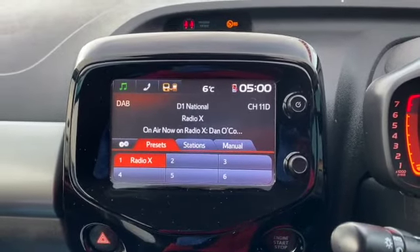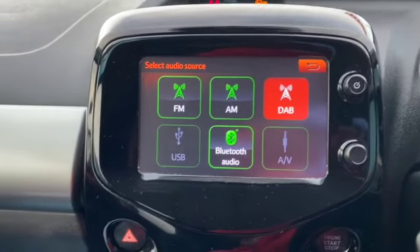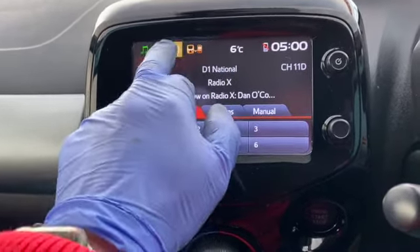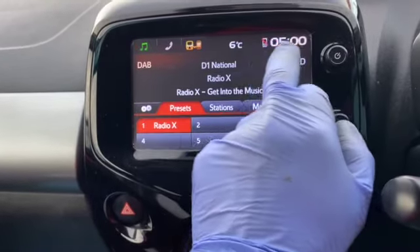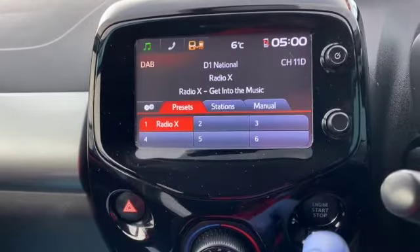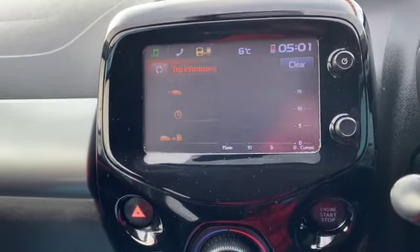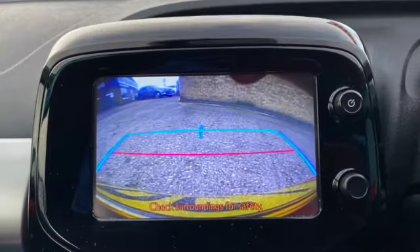There's your touchscreen DAB radio. You've got AM and FM on there as well. There's a list of all the sources — you can plug in USB, your AUX, or pair via Bluetooth. That's where you connect your phone so you can mirror your phone images. You've got your car information on there as well, it gives you all your trip information, and there's your reverse camera.